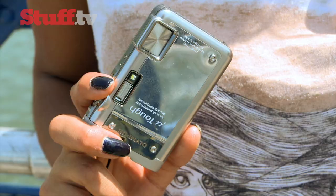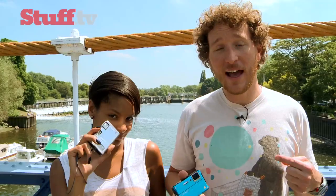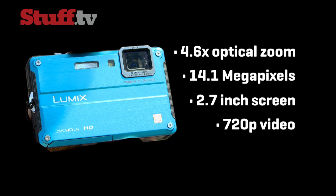Rugged cameras boast some tough credentials, claiming to be geared for active outdoor use — but can they take an elemental beatdown and stay snapping? We've got a couple of the toughest compact cams around: the Olympus AT10 TUF and the Panasonic FT2, which we're going to put through a series of challenges to find out which one has the best combination of ruggedness, quality pictures, and overall usability.